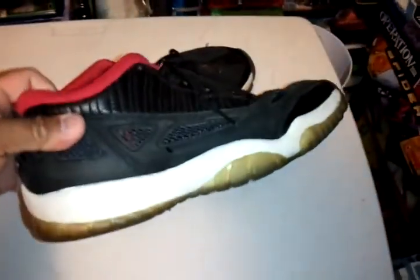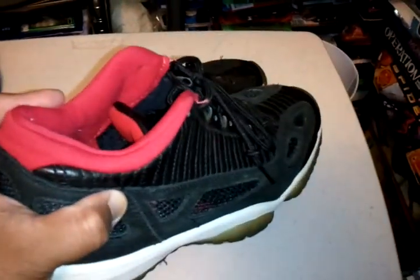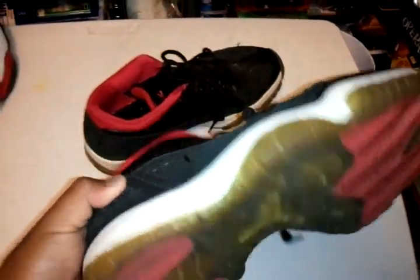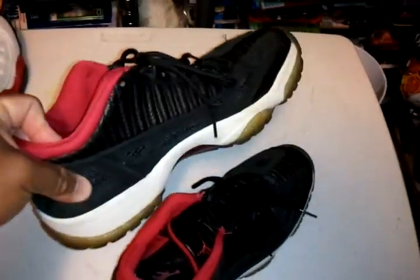Then we got the Jordan 11 Lows from '96. Yeah, these are cool too.